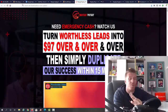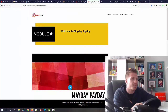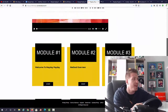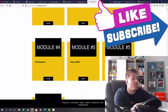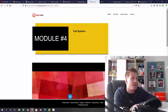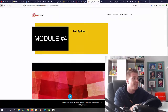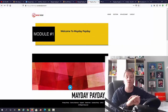Check all of this out once it's live — let me show you the inside of the members area right now. This is how it looks: we have different modules — number one is Welcome to Mayday Payday, then we have the Method Overview, Case Study, Full System, Free Traffic, Upgrades, and Support as module six. Each module contains multiple videos, up to five per module, so it's very detailed and everything you need to start making money is included.